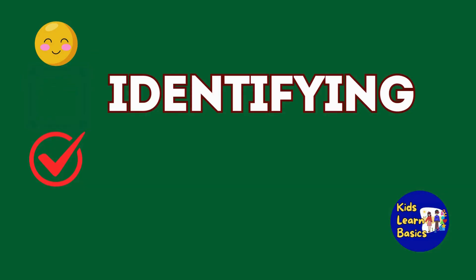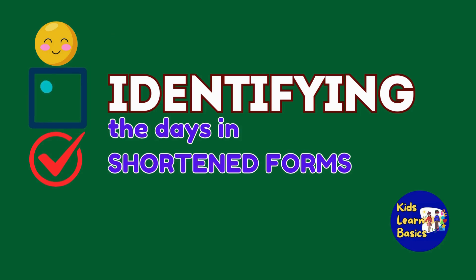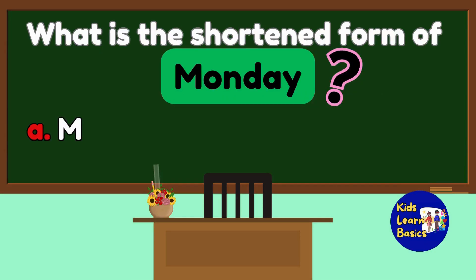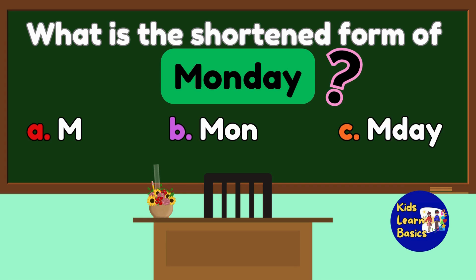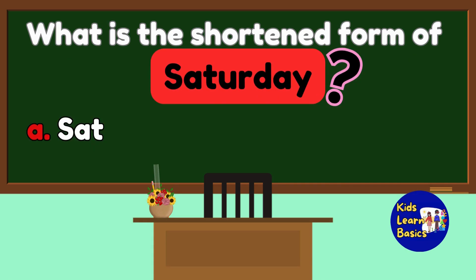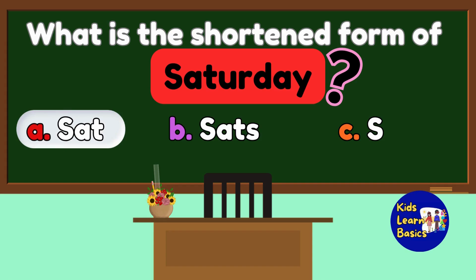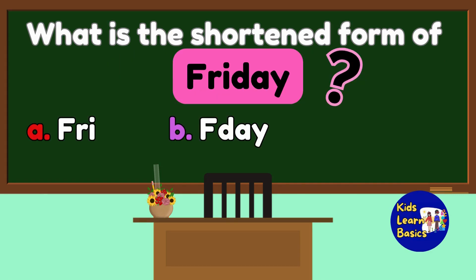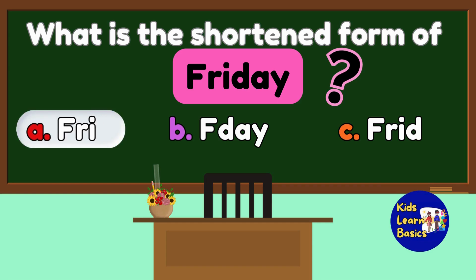Let's check if you can identify the days in shortened forms. Please say the letter of the correct answer. Let's start! What is the shortened form of Monday? The answer is B, MON. What is the shortened form of Saturday? The answer is A, SAT. What is the shortened form of Friday? The answer is A, FRI.